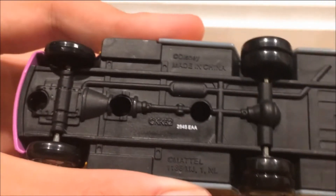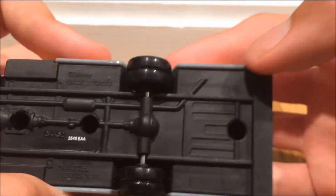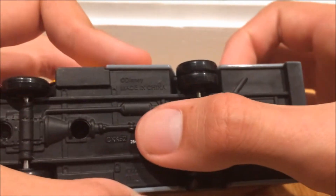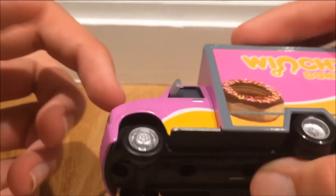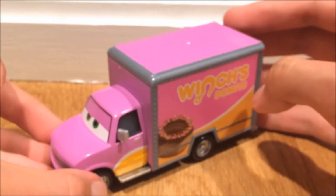Here's the base. It says Made in China, Mattel. There's a screw here and a screw there - I believe these two are rivets that hold in the cab, but the back hole is held in by screws. That's usually how Mattel does it with their cars - they hold it in with screws.